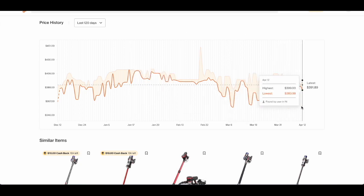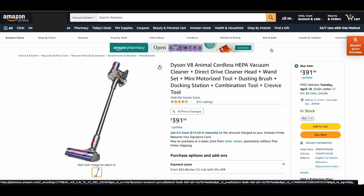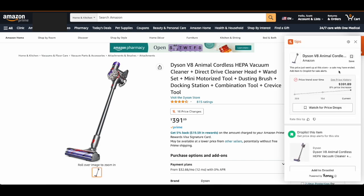So there you go, friends. That is the way that I like to analyze prices on Amazon to see when and if I'm getting the best deal. Again, make sure you get that Honey application — it's an extension for your web browser. We'll put a link in the description box below, totally free. It gives you a ton of helpful tips and tricks. You can click on it for price drop watches, where you get notifications anytime that product dips down into your range.